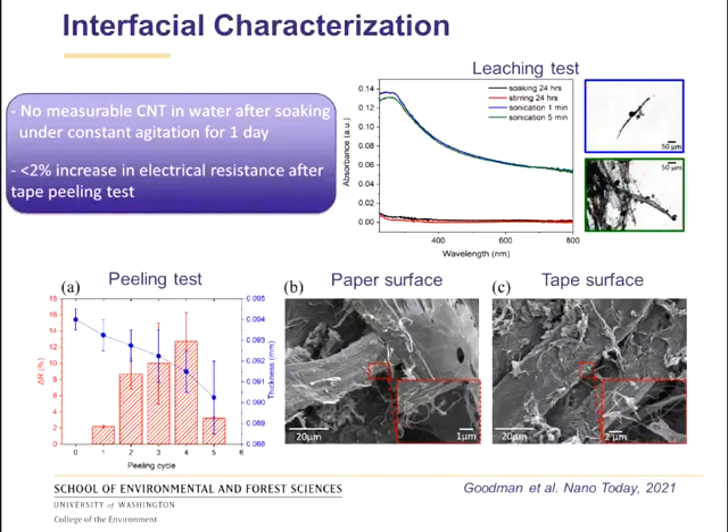Before characterizing the multifunctional sensing performance, I want to discuss the interfacial properties between the nanotubes and the paper. When we cut pieces of what we call smart paper and left them soaking in water under constant agitation for an entire day, we could not measure any nanotubes leaching into solution using absorption spectroscopy. We only start to see a signal for carbon nanotubes under stronger sonication agitation for one or a few minutes — and even then, what is being detached is a pulp fiber with nanotubes remaining on its surface.